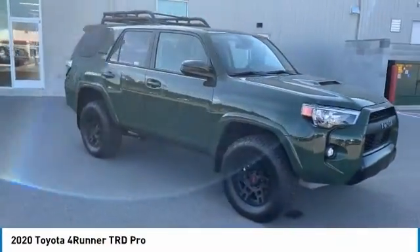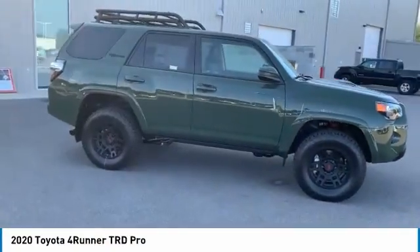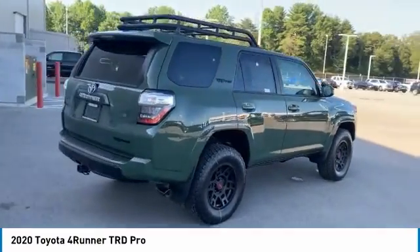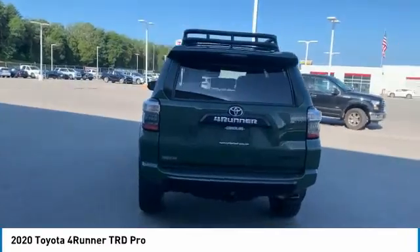Make a great choice today with the 2020 4Runner. 4Runner durability is unbeatable. There are more 4Runners on the road today than any other midsize SUV.